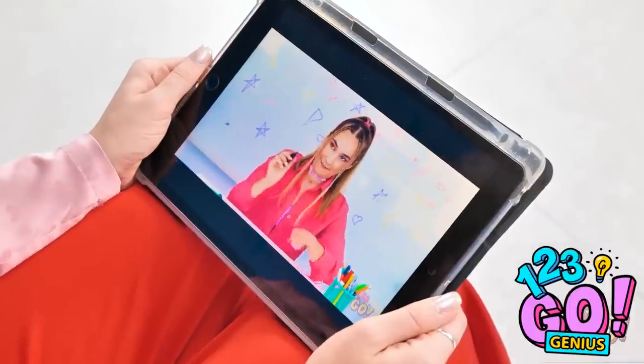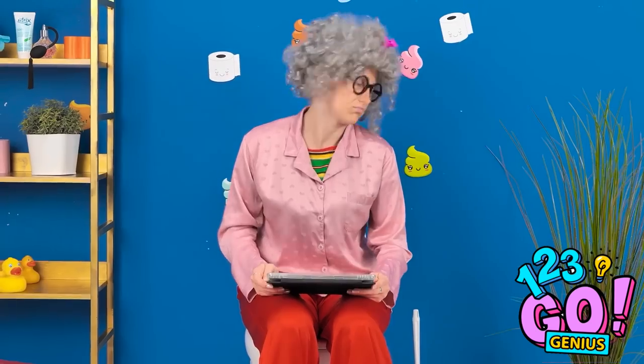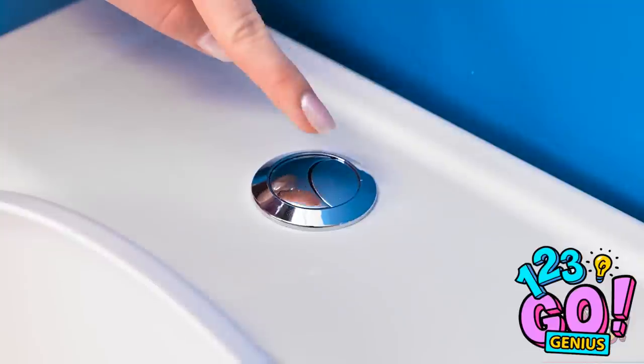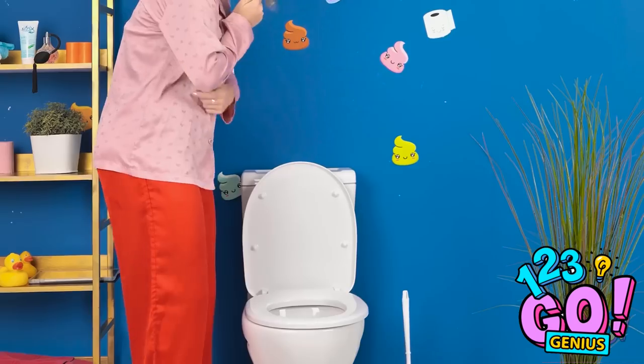I've heard about this channel — it's so interesting! That's a relief! What did I eat yesterday? I think I'm done! I better remember to flush this time! Nothing happened! The poop should be away by now! I think the toilet's broken! That's not good! I'll need to order a new toilet!